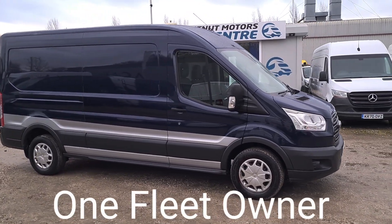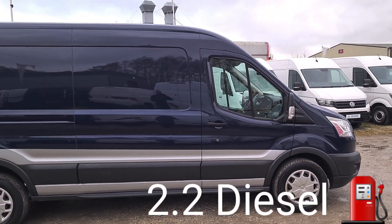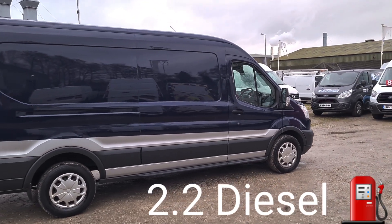It's a 2.2 diesel with a timing chain, not a cam belt. One fleet owner from new, and it's only done 39,000 miles.